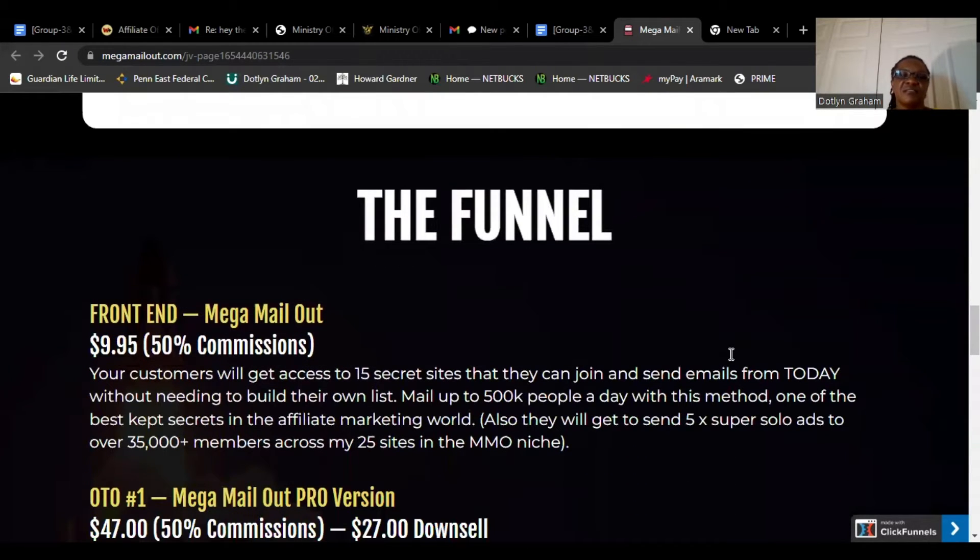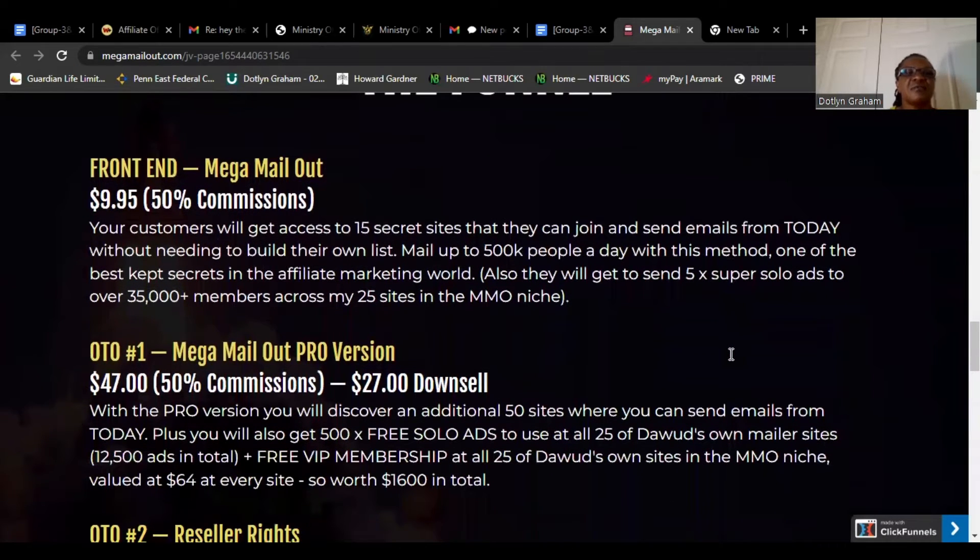The Funnel: Front-end Mega Mail Out, $9.95, 50% commission. Your customer will get access to 15 secret sites that they can join and send emails from today without needing to build their own list. Mail up to 500,000 people a day with this method.